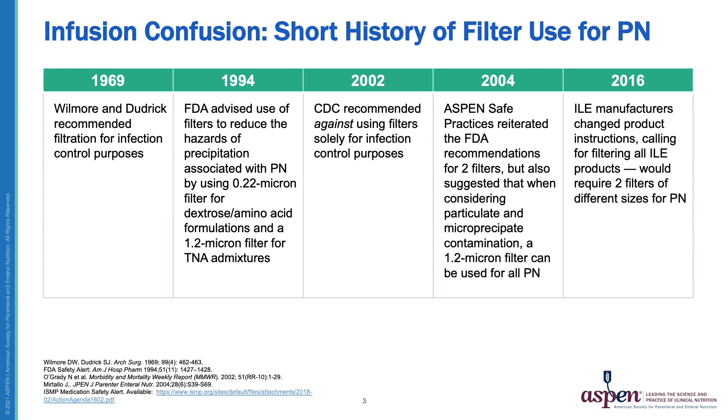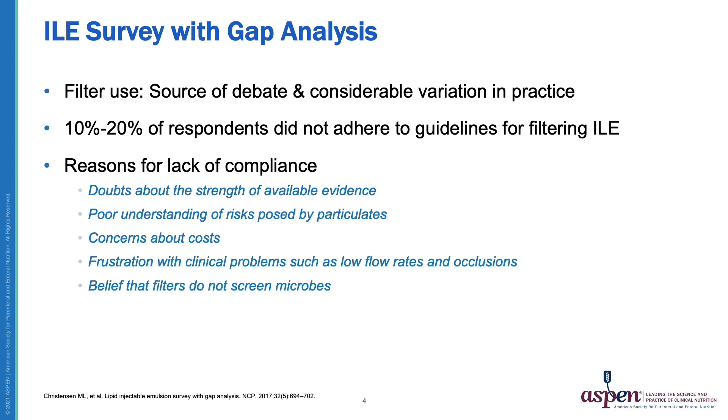Then in 2016, the manufacturers of lipid products changed their product instructions and called for filtering all ILE products. This new recommendation would require people who use two-in-one formulations with a separate infusion for lipids to use two filters of different sizes for all PN administration. Following this change, Aspen conducted a survey and gap analysis to evaluate current practice.